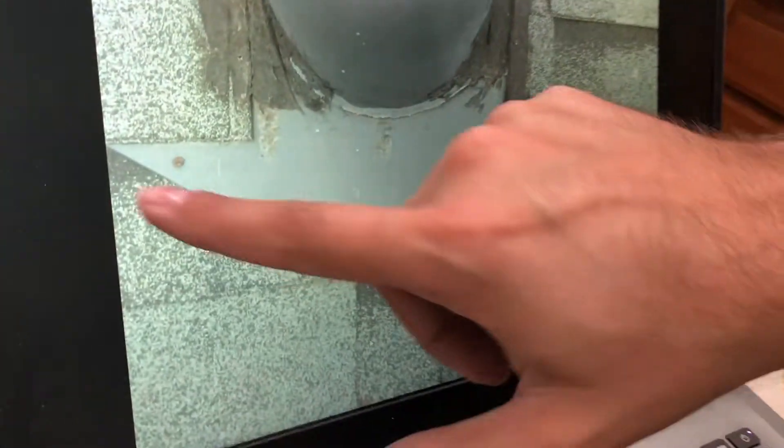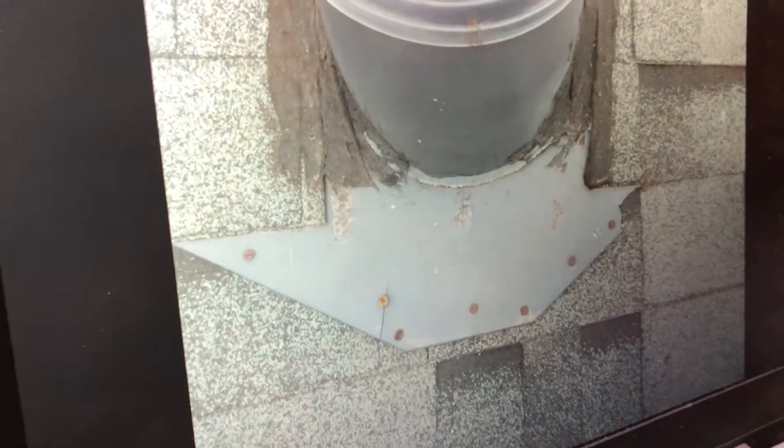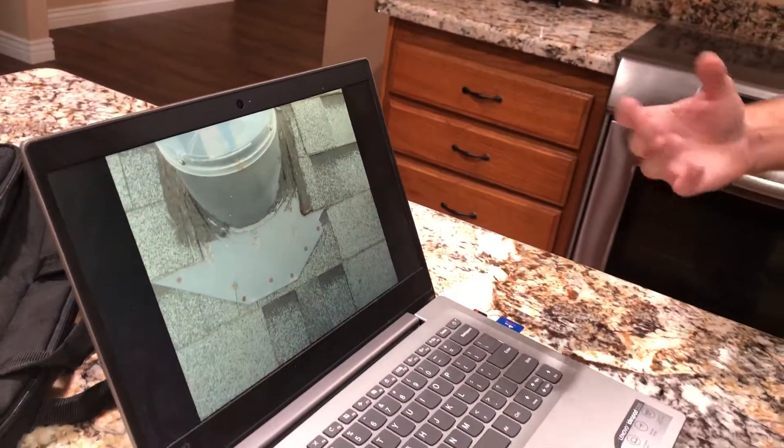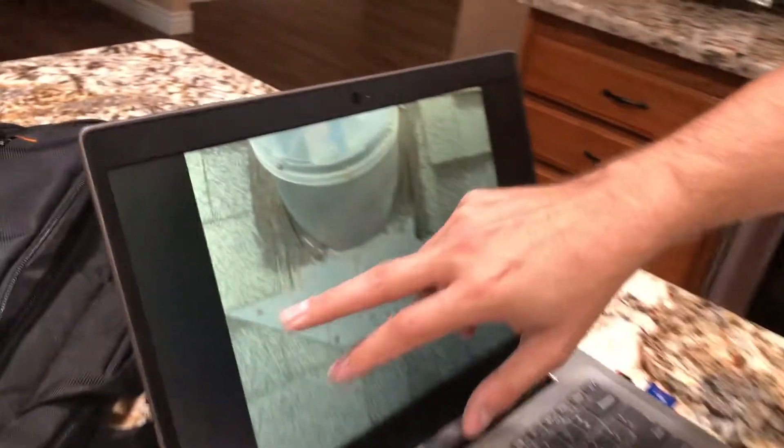Also on the roof, we've got a lot of exposed nail heads. These will act like a highway for water — the water gets on the nail head and just runs right down into the roof. That's easy; we just need these sealed up.